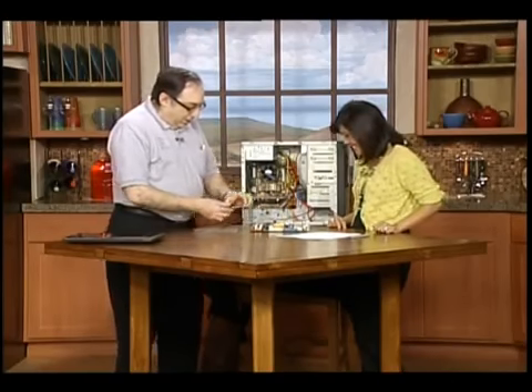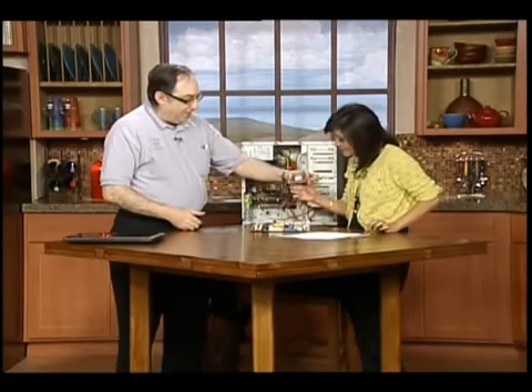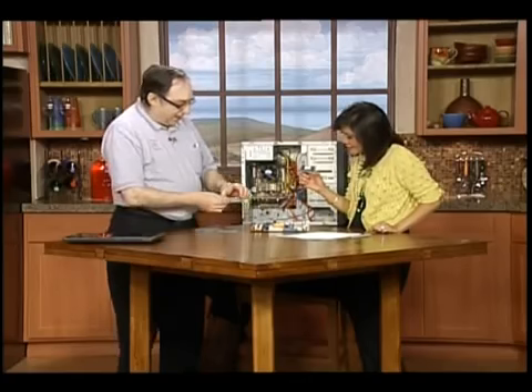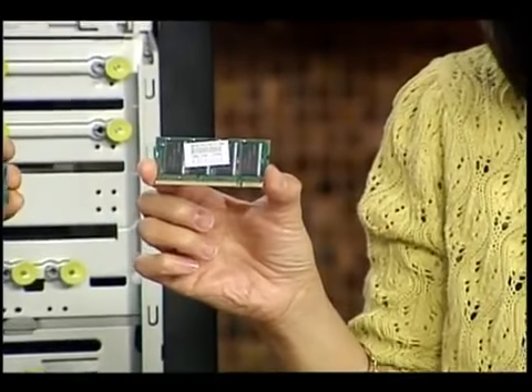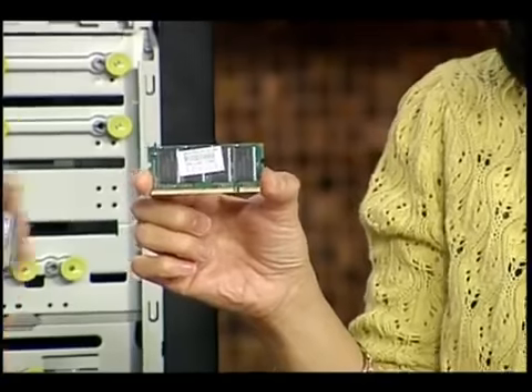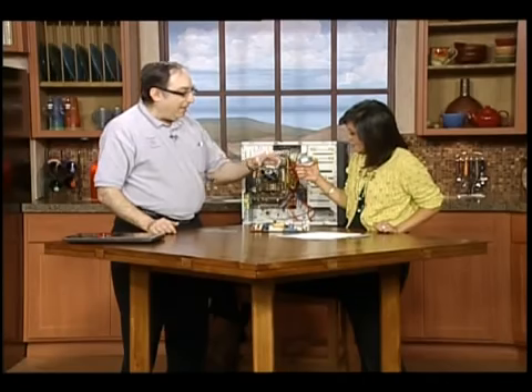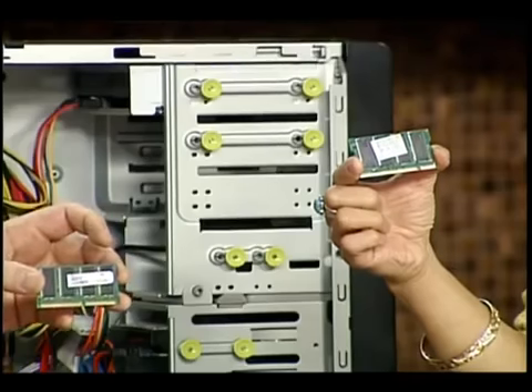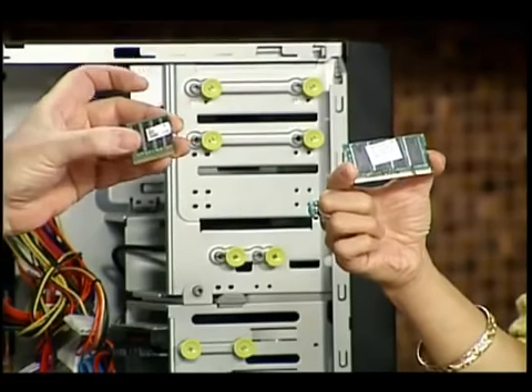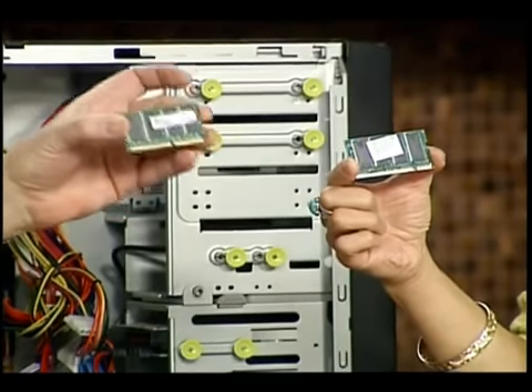Now, look at this chip. Do you see any real big difference between these two chips? Not a whole lot. That chip was bought at a big box store and it failed in less than a year. This is the kind of chip that we sell at Sandia Computers — these have a lifetime warranty.